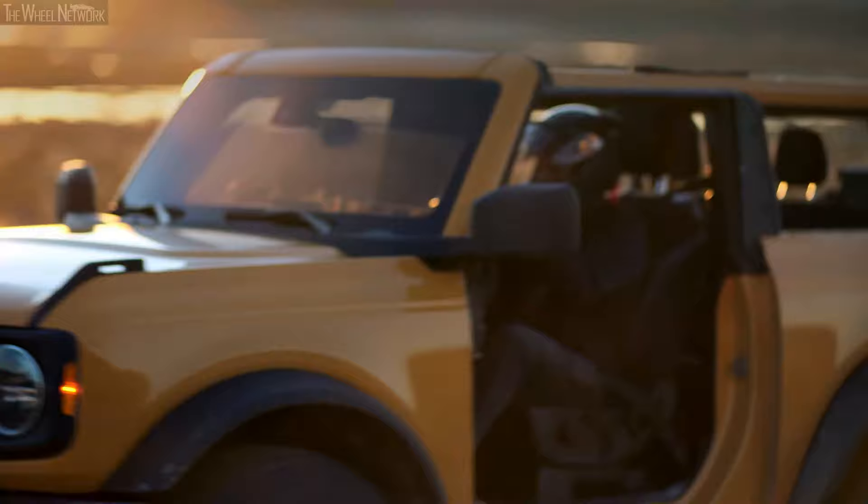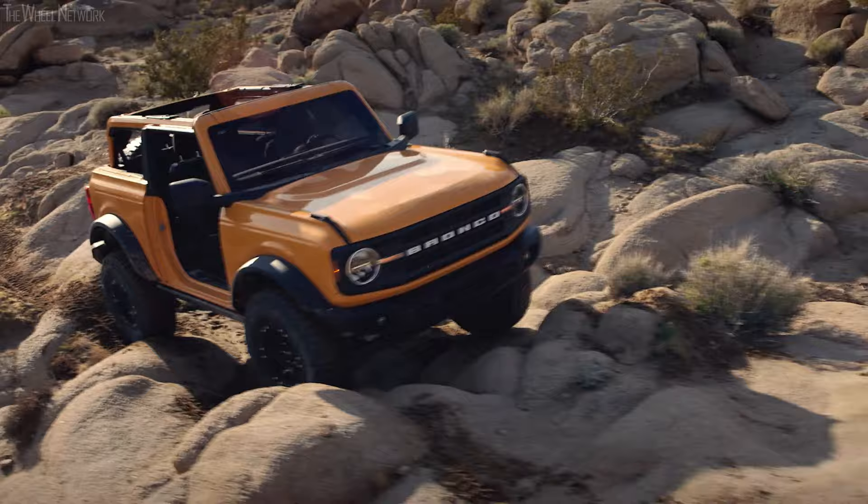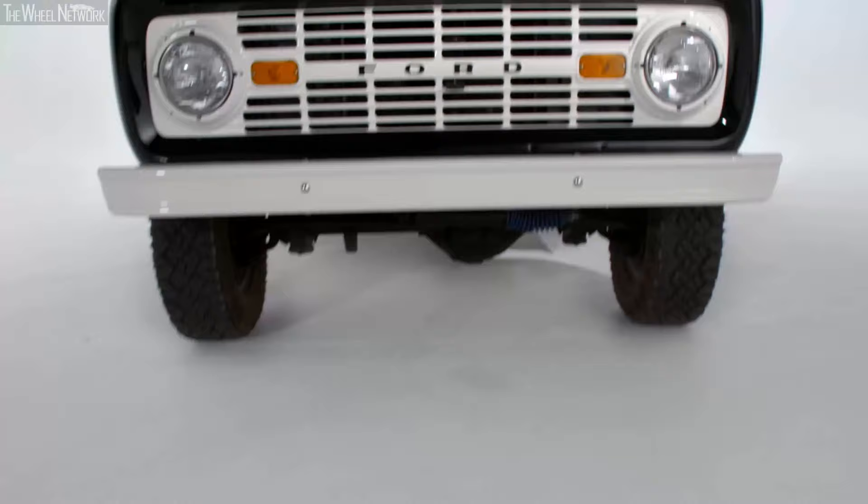I think when we design any vehicle, the exterior design really needs to communicate what the car can deliver, and I think the Bronco does that. I think the first thing people will notice on the new Bronco is really the face of the vehicle, and that's really where we've tried to pay homage to the prior car.